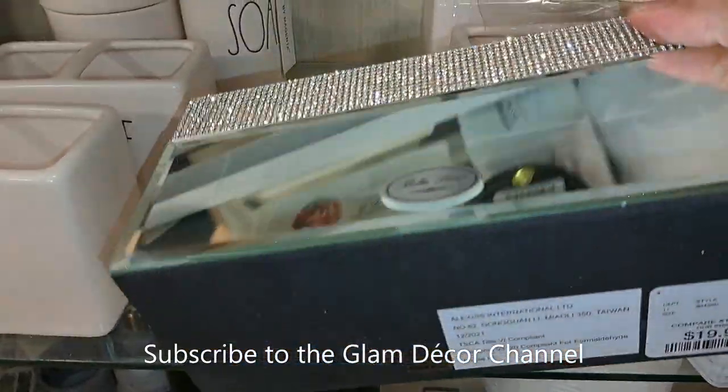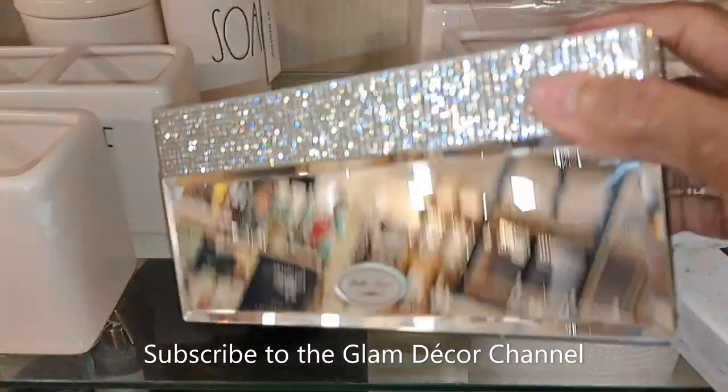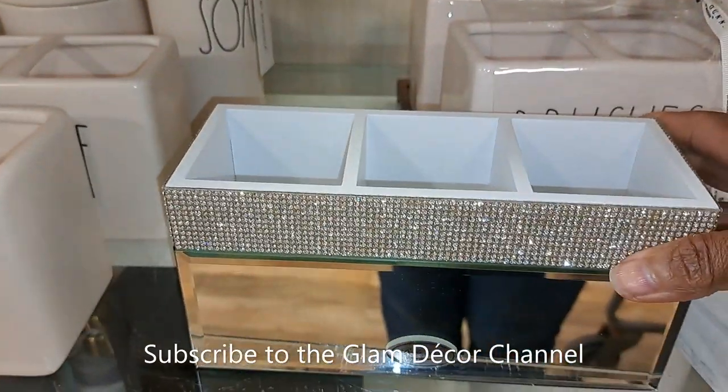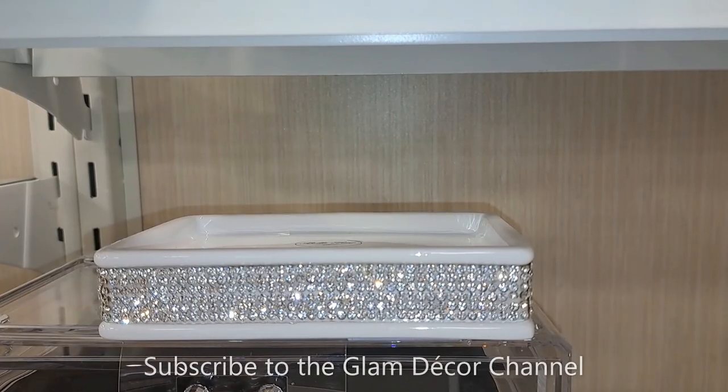This is a piece I've shown before — $19.99, looks like it's made by Alexis International. I think you could DIY that, but it's really pretty.